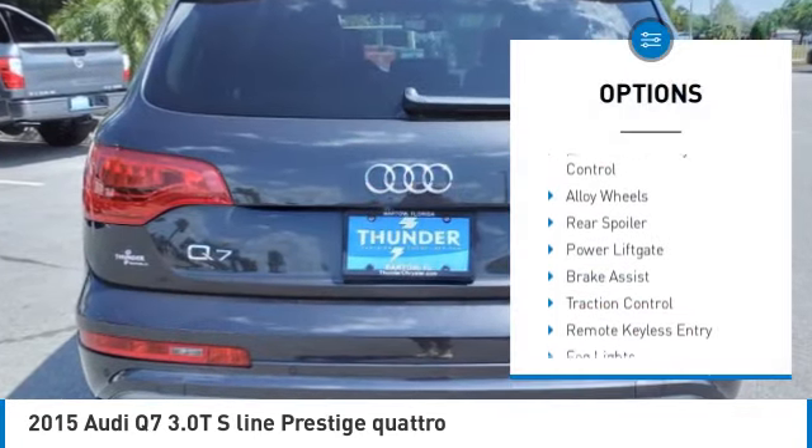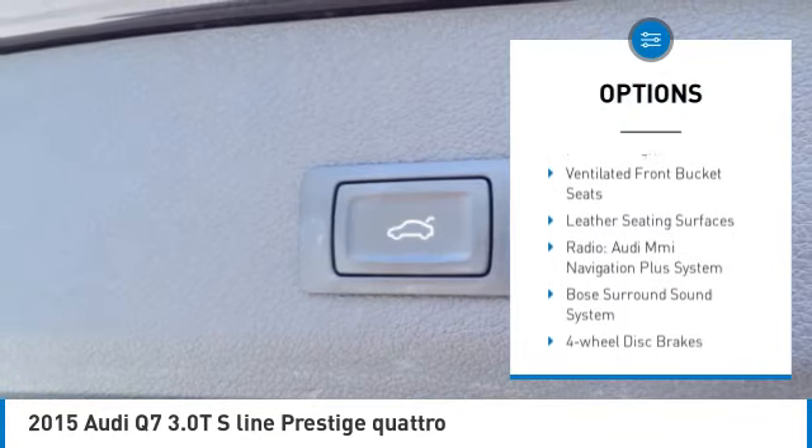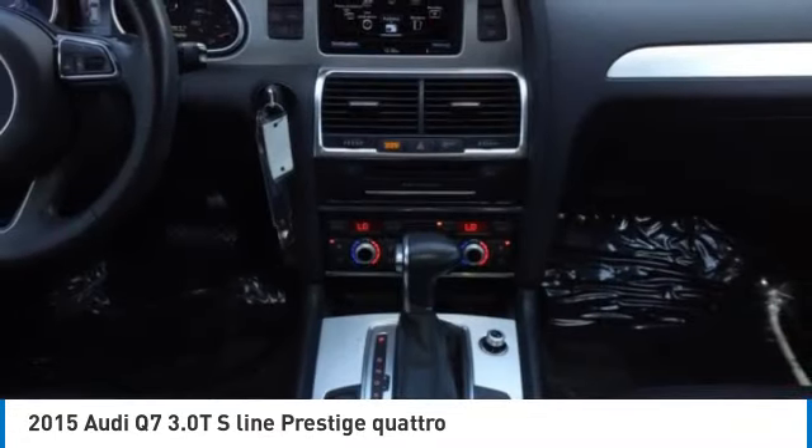Rain sensing wipers, electronic stability control, alloy wheels, rear spoiler, power lift gate, brake assist, traction control, remote keyless entry, fog lights, rear fog light.